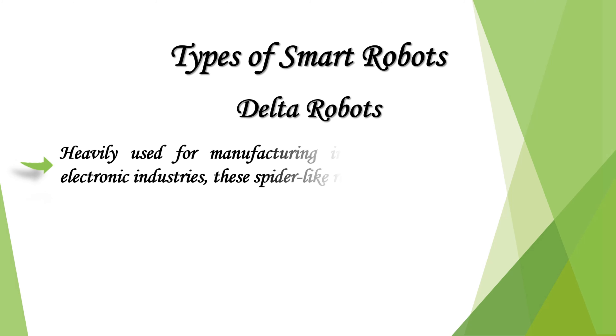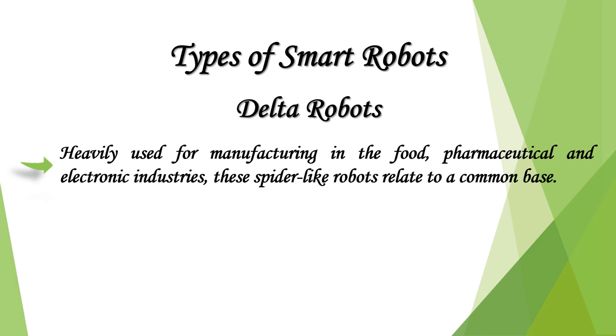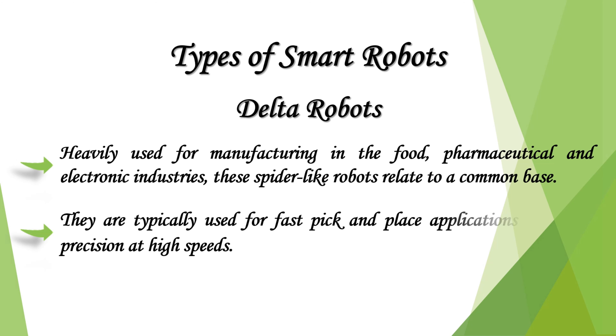Delta robots are heavily used for manufacturing in the food, pharmaceutical, and electronic industries. These spider-like robots relate to a common base and are typically used for fast pick-and-place applications due to their precision at high speeds.